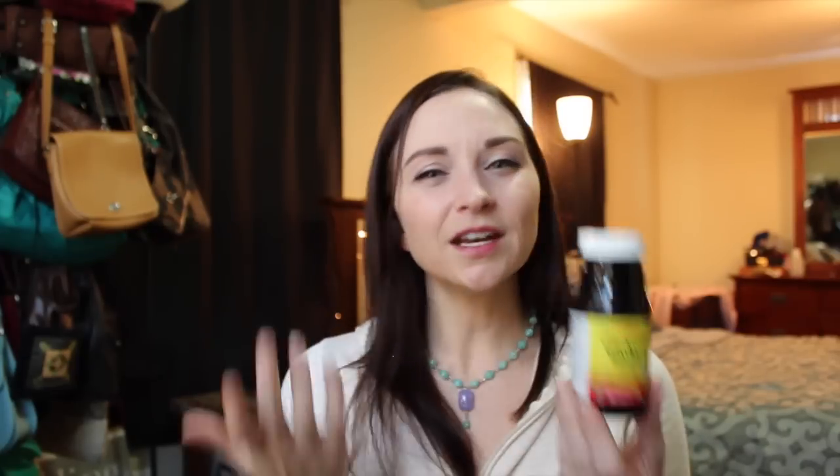For a health item, I picked up some more ginkgo biloba. I kind of stopped taking it for a while, but it was actually helping my memory, so I decided to pick it up again and start taking it.